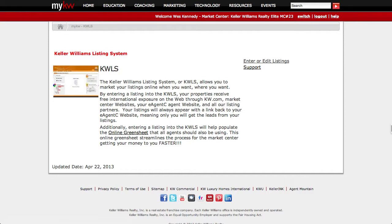There are many rules and regulations associated with the local MLS, such as not being able to brand your own listings — in other words, to place your own personal contact information in your listings. The KWLS allows agents to get around these restrictions.